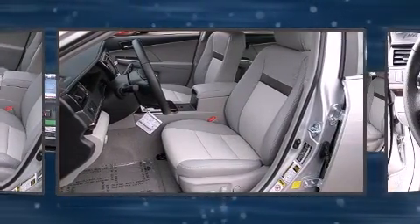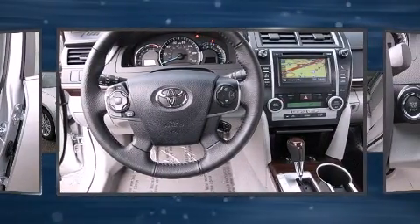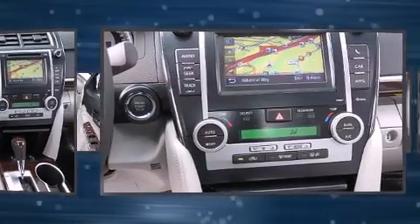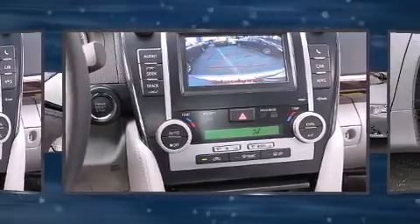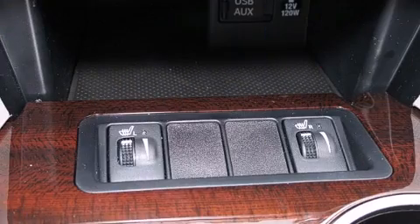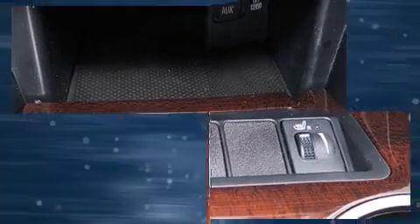Top features include front bucket seats, delay-off headlights, an automatic dimming rear-view mirror, heated seats, rear parking sensors, and one-touch window functionality. Features such as automatic climate control and leather upholstery prove that economical transportation does not need to be sparsely equipped.